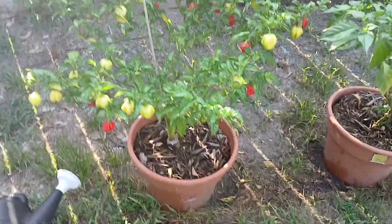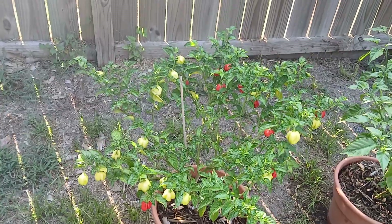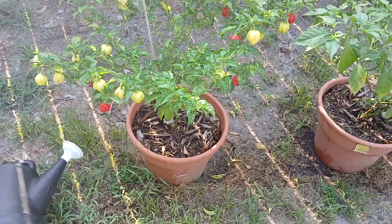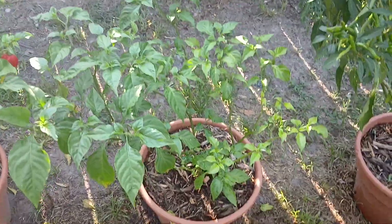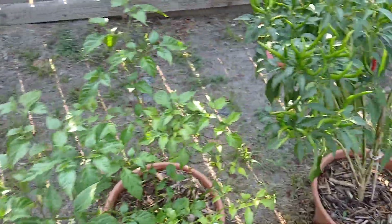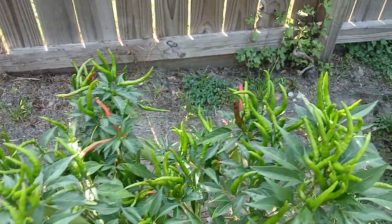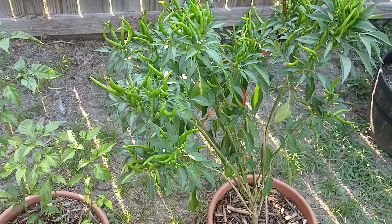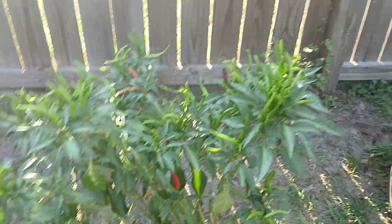Look at these peppers — this plant would have gotten much bigger, but with the amount of peppers I've gotten off this thing, I really don't need it to be any more than that. This is a ghost pepper — it was a tiny little ghost pepper plant, looks really good now, it's got a bunch of flowers. But what I really want to show is this cayenne plant.